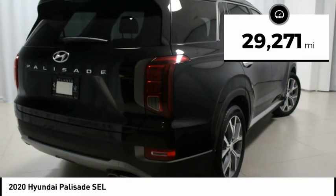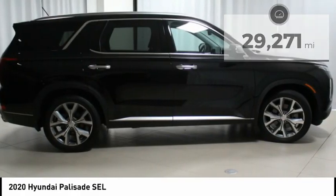Hands Free Smart Lift Gate with Auto Open, LED Tail Lights, Parking Distance Warning.